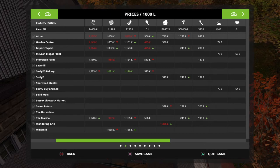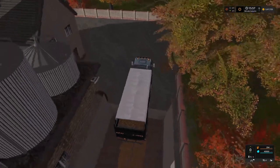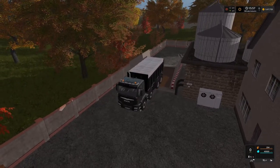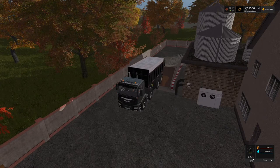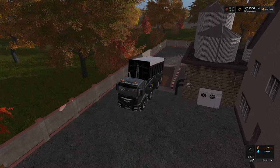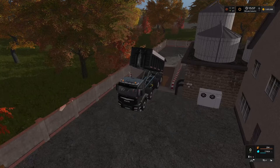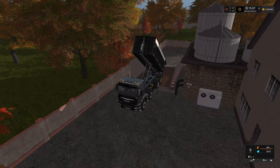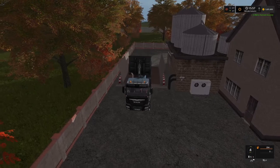and also down for selling potatoes at Wandering Grill. The potatoes at the airport and Wandering Grill you have to sell in pallets. So we're going to do that — we did it with sugar beet yesterday and it is a bit tedious loading and unloading pallets. So let's offload this one. The price was $349, and this is 40,000 litres. I've got two more trucks with the same amount in each — $13,968.